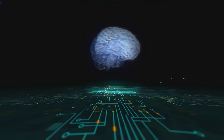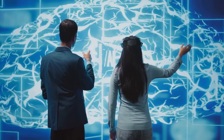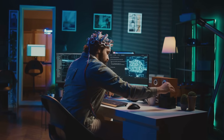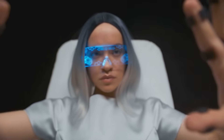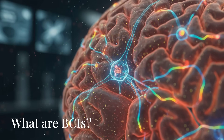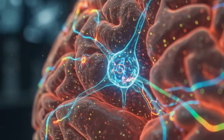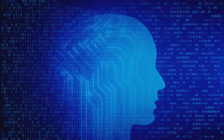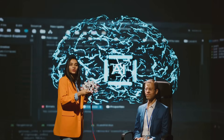Before you start worrying about hackers reading your thoughts, don't panic — we're here to break it all down for you. By the end of this video, you'll know what BCIs are, how they work, and how they're already changing the world. So what exactly is a brain-computer interface? Simply put, it's a direct communication pathway between your brain and an external device — a translator that converts your brain's electrical signals into commands a computer can understand.